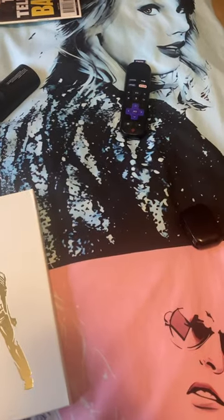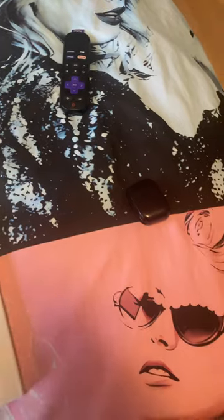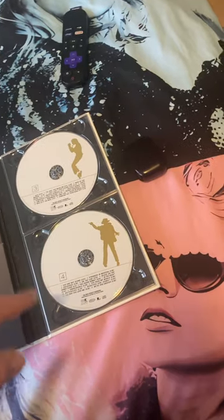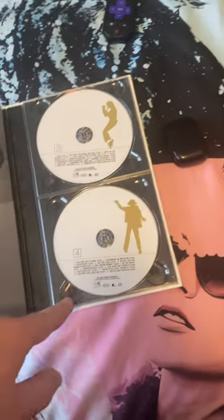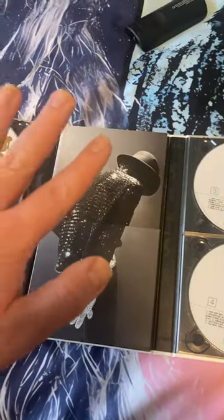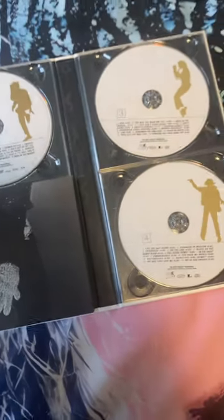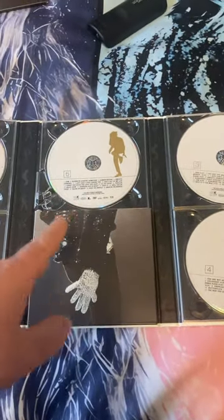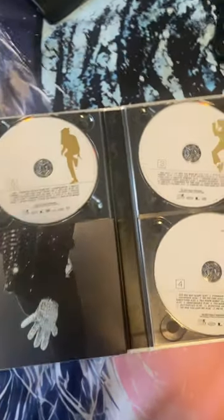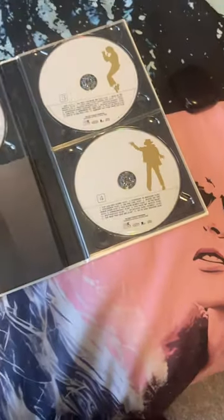When you open it up, it has all the discs. I moved disc four and disc three around because it has everything — the discs and the booklet. The problem is the CD holder for disc three cracked when I moved it, so I have to be extra careful because I don't want to make a mess.